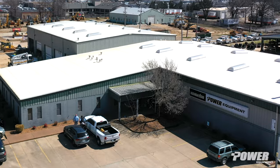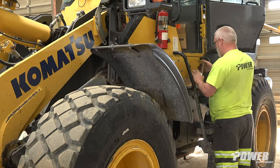Power Equipment — they've been good about service. If that machine don't crank around, you're in trouble.